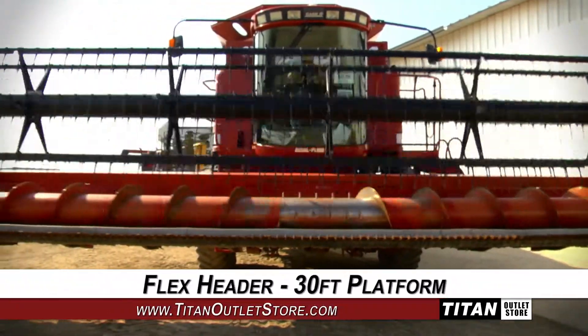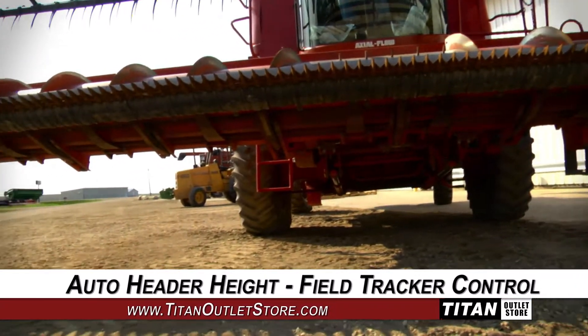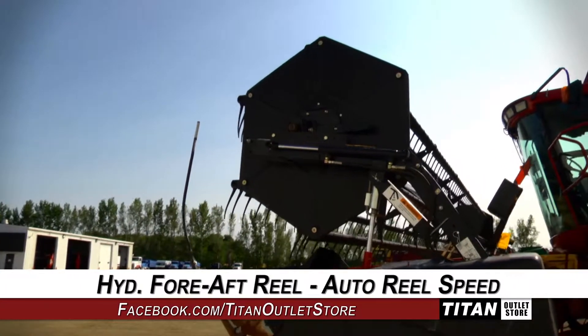This flex header features a 30-foot platform and is equipped with auto header height control and field tracker control, along with hydraulic fore-aft reel adjustment and auto reel speed.